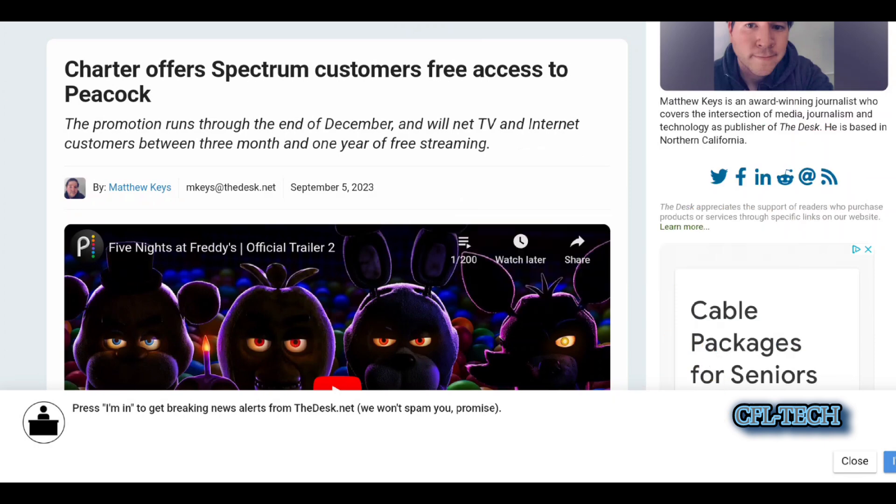Stay tuned to CFL Tech for more info as we keep putting new videos up. Thank you for watching — please like, share, and subscribe. Freddie Tech checking out of this one, talk soon, take care.